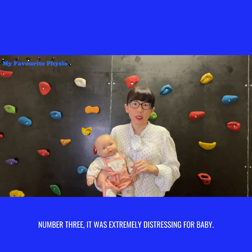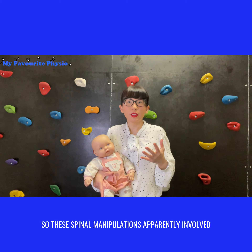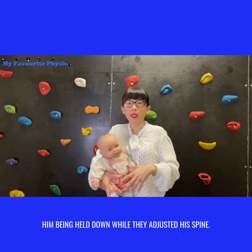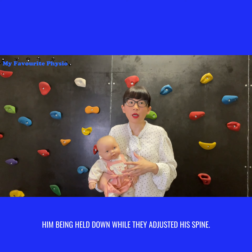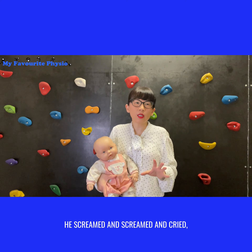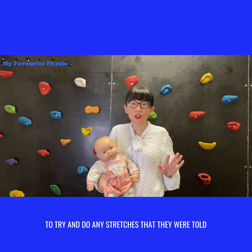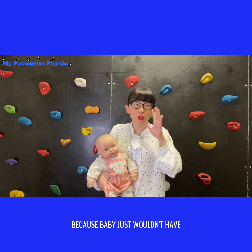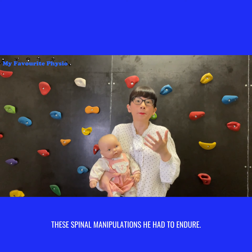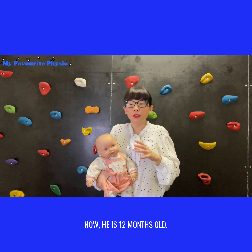Number three: it was extremely distressing for baby. These spinal manipulations apparently involved him being held down while they adjusted his spine. He was extremely traumatized — he screamed and cried — and mom and dad said it was very hard to do any stretches they were advised because baby just wouldn't have anyone come near his head and neck.